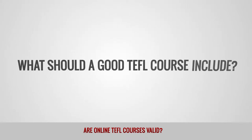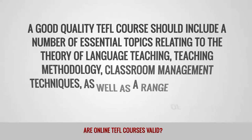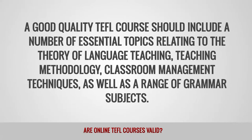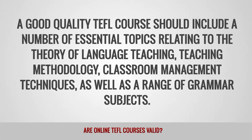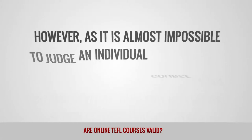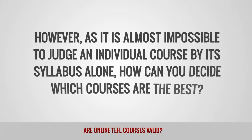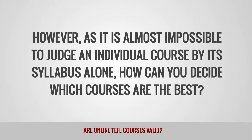What should a good TEFL course include? A good quality TEFL course should include a number of essential topics related to the theory of language teaching, teaching methodology, classroom management techniques, as well as a range of grammar subjects. However, as it is almost impossible to judge an individual course by its syllabus alone, how can you decide which courses are the best?